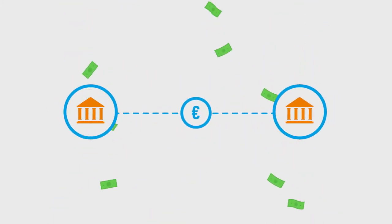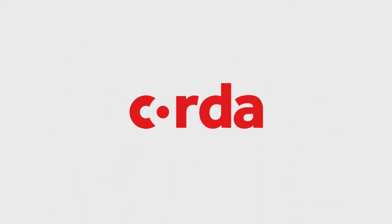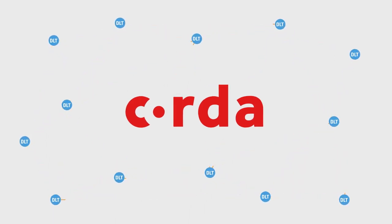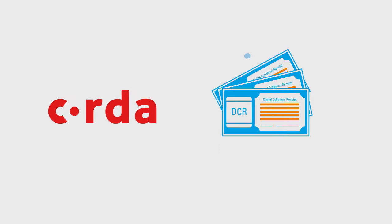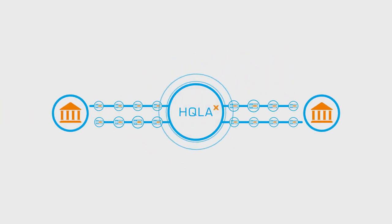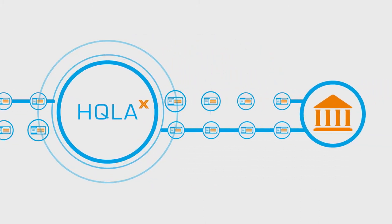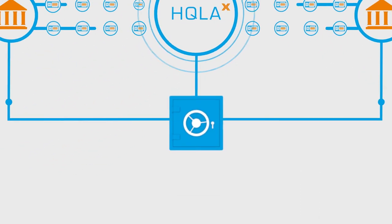Leveraging R3's state-of-the-art technology, Corda, the HQLA-X platform uses distributed ledger technology to facilitate atomic delivery versus delivery exchange of digital collateral receipts, allowing real-time legal title transfer of securities, which are maintained for safekeeping at trusted third-party custodians.